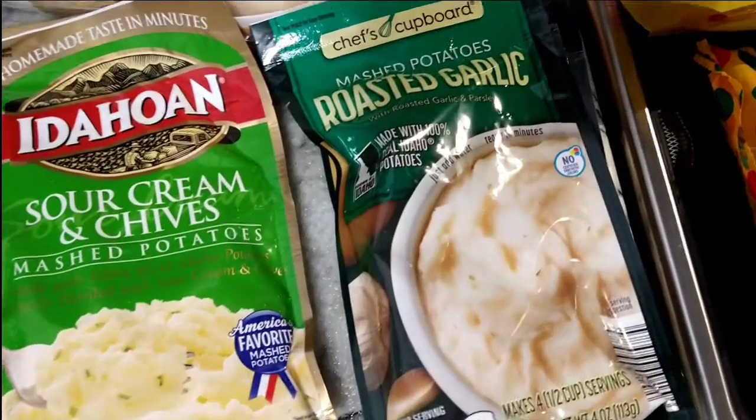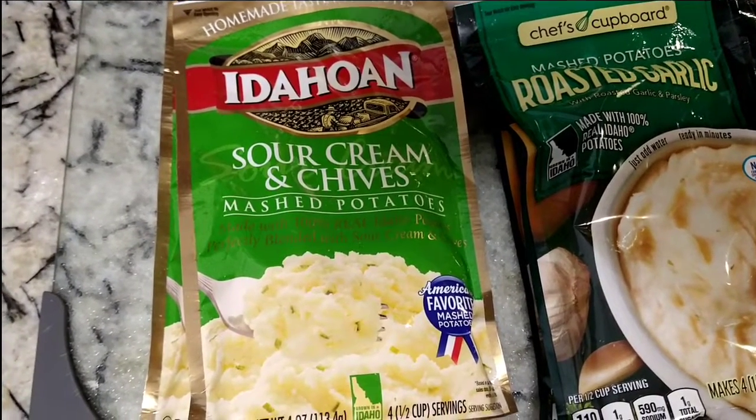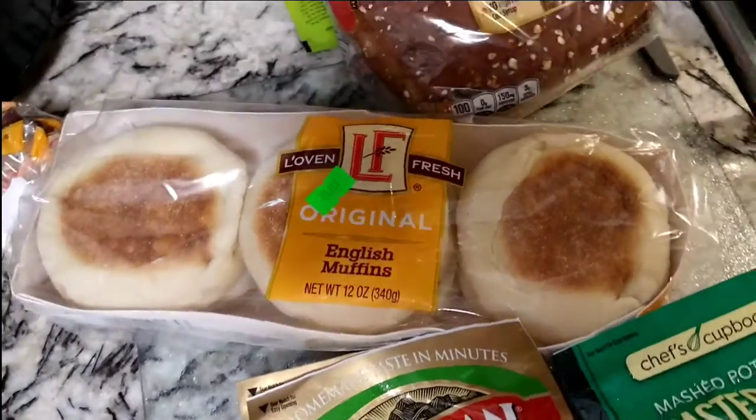From Chef's Cupboard, roasted garlic instant potatoes — just add water. And also from the Idahoan brand, this is my son's favorite: the sour cream and chives.